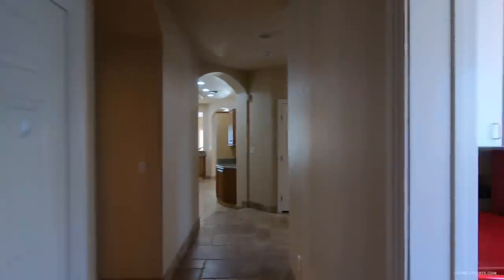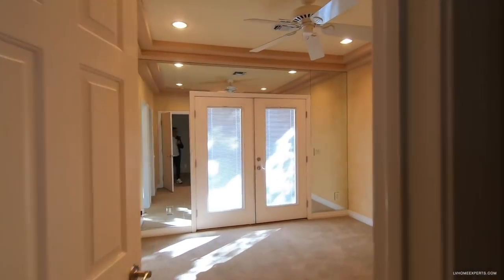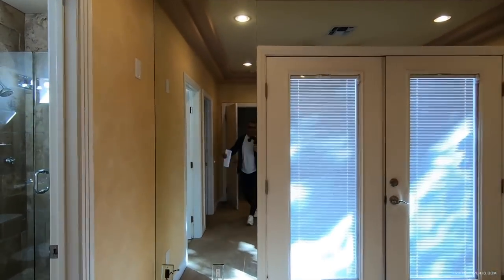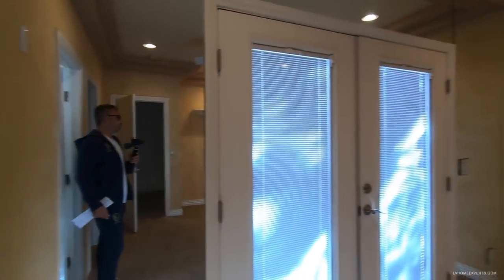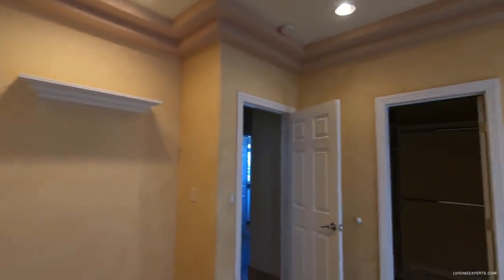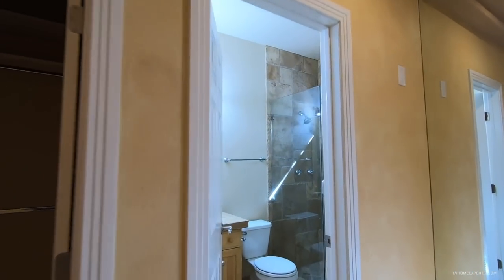Coming back inside, we have an extra closet. There's also a bedroom downstairs with French doors and a full bath or three-quarter bath.